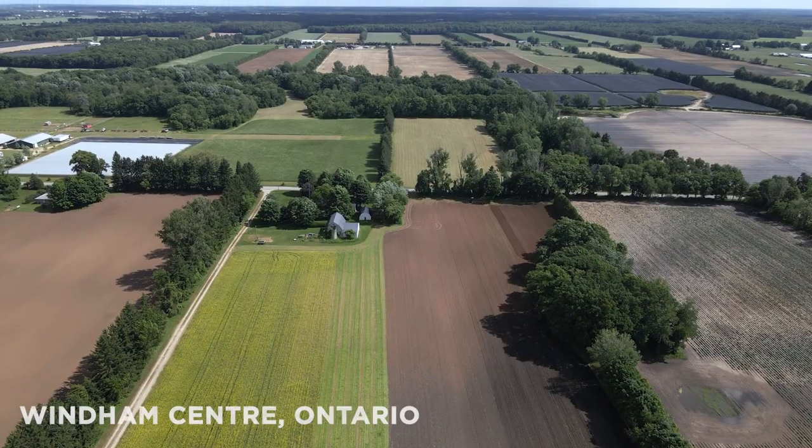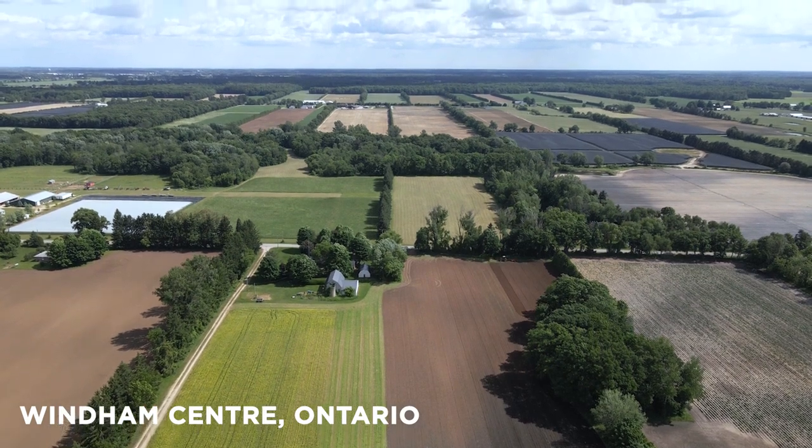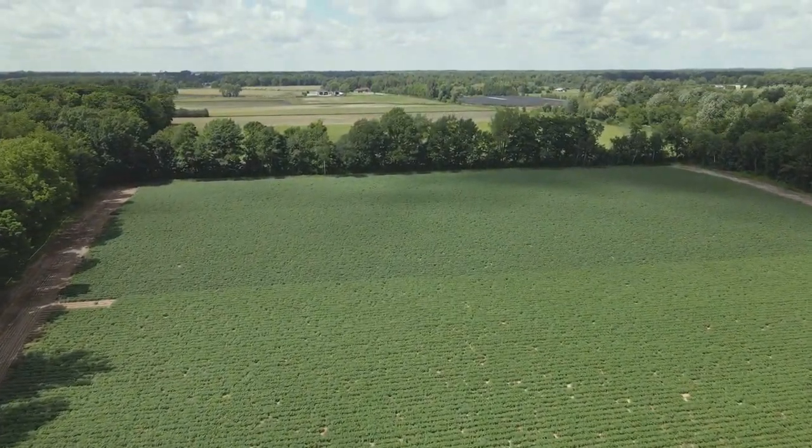We're in Norfolk County, in the Sand Plains of Norfolk County. And if we go back enough years, as far as you could see here was all tobacco — fumigated, heavily fumigated. And I dare say that in any of our ground that we farm today, all the money in the world couldn't buy an earthworm. You had to go into the field and you couldn't find one. Today we find earthworms.